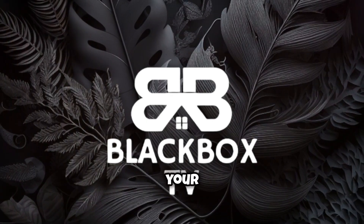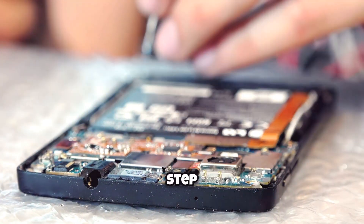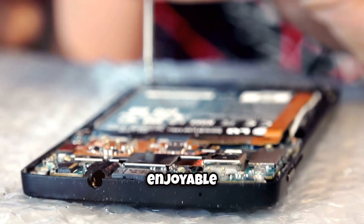Hey, Fire Stick users! Are you tired of your favorite shows buffering on Black Box TV? I'm here to help you fix that, step by step. Let's get your streaming smooth and enjoyable again.